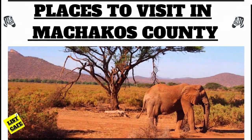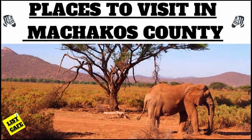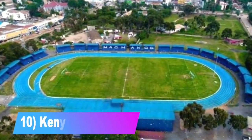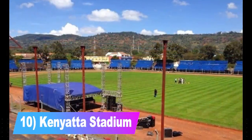Hi and welcome to List Cafe. Today we're going to count down the places to visit in Machakos County. Let's get straight into the video.